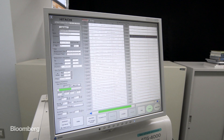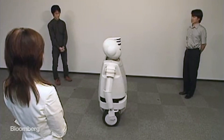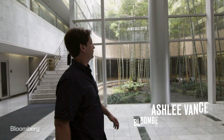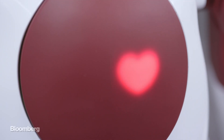Hitachi produces a shocking amount of stuff, from brain scanners right on up to nuclear reactors. This being Japan, it's also in the robot game. I've gone to one of the company's vaunted research labs to see its latest take on the robot that people desire most: an autonomous helper.